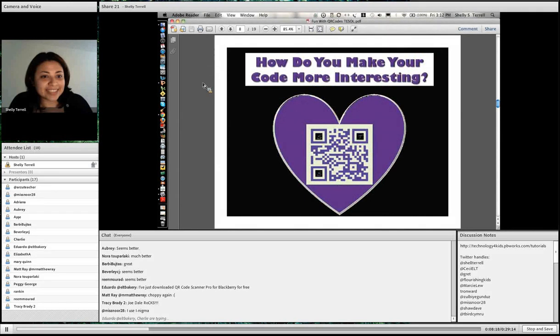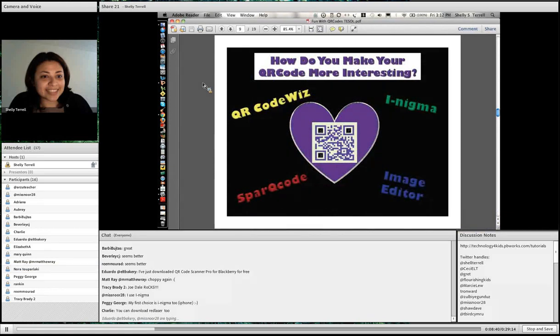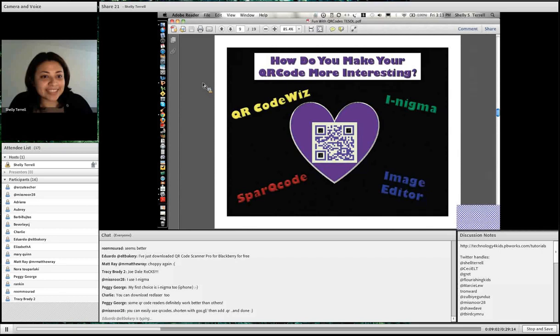So how do you make your code more interesting? You saw the one at the beginning — this is another QR code of mine. It's the same QR code, I just made it pretty. Your students love to make things pretty and cool. You can use iNigma, which a lot of people prefer. There's SparkQCode — that's online so you can do it without a mobile device. You can use an image editor, or QR code with — though the free version is limited and you need to pay about three dollars for the full version.